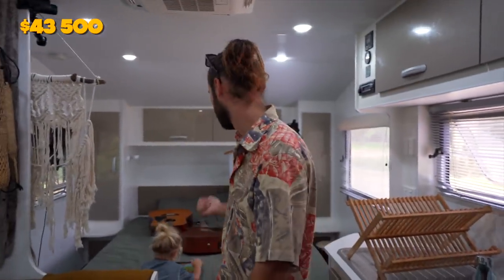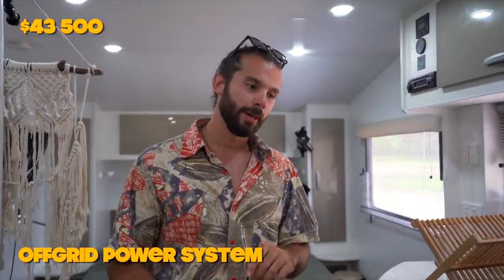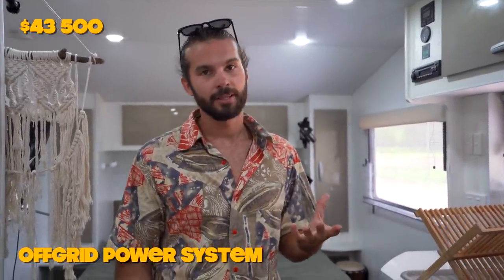It has aircon, like most new caravans do. The lounge also converts into a bed — my mum and Antonio's mum have slept on it — so it can sleep five people. We haven't changed a lot with our caravan since buying it because it ticked a lot of the boxes when we got it new. The biggest upgrade we did is the battery and power system. We want to be off-grid more comfortably, so we've upgraded our battery system.